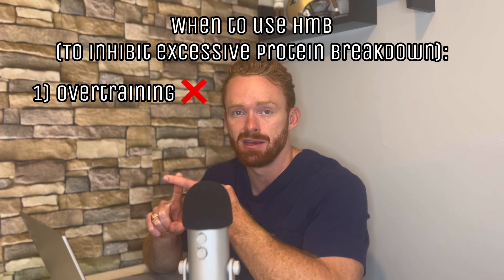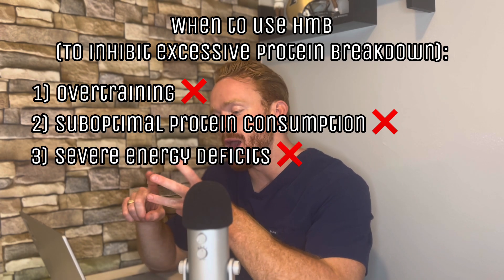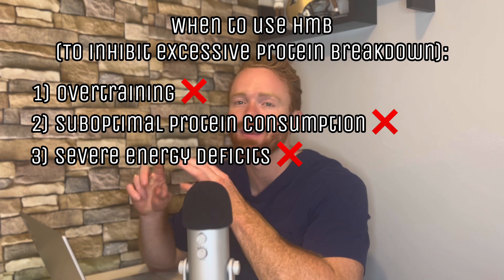Unless you are lower than 6% body fat and giving yourself conditions that are going to provide insane amounts of protein breakdown, that's when HMB may actually be effective. In sum: unless you are overtraining like you shouldn't be, eating not enough protein like you shouldn't be, and eating in a crazy energy deficit like you shouldn't be — you should not be taking HMB. You should not be in the group that is benefiting from HMB unless you are getting to bodybuilder competition-stage lean, where you'll have to be eating hardly any calories and thus hardly any protein. Other than that, stick to protein and the other supplements we know work, and you will be just fine in gaining muscle, losing fat, and idealizing your body composition for your goals.